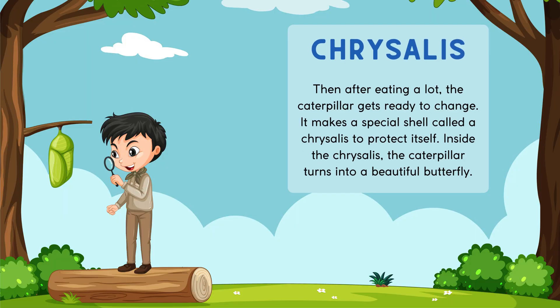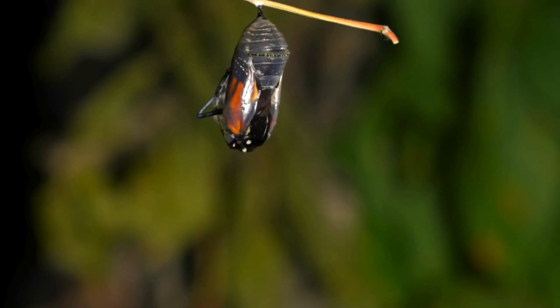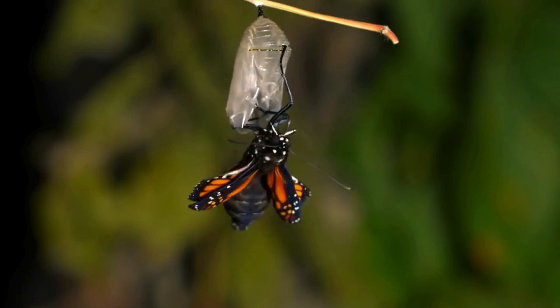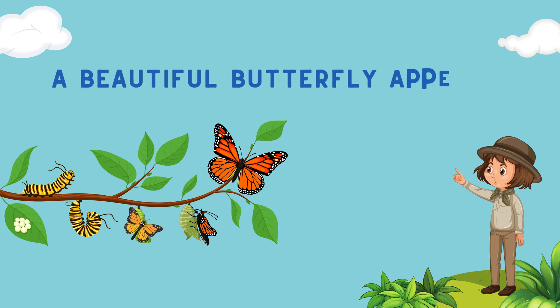Then, after eating a lot, the caterpillar gets ready to change. It makes a special shell called a chrysalis to protect itself. Inside the chrysalis, the caterpillar turns into a beautiful butterfly. And one day, a beautiful butterfly appears.